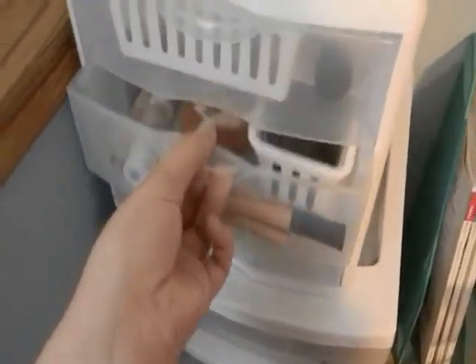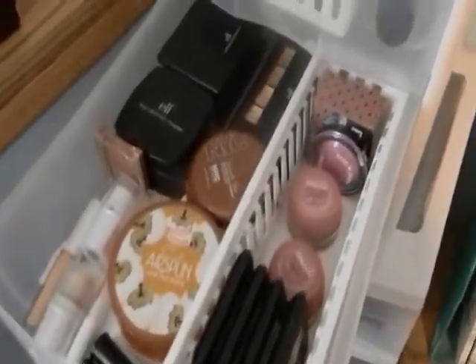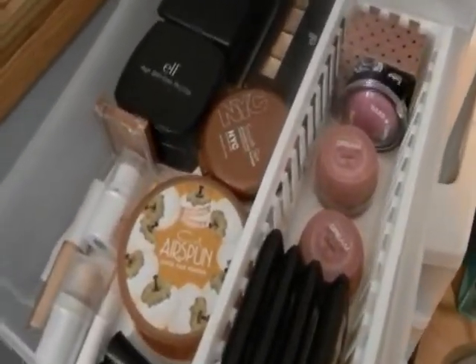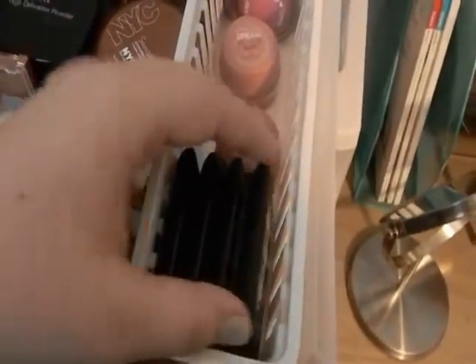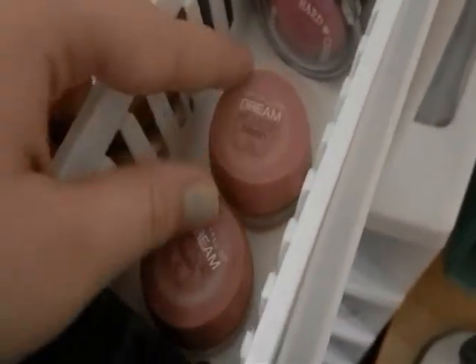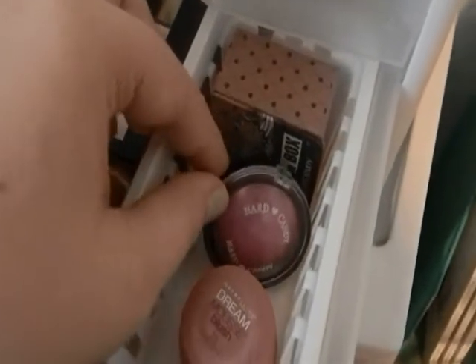This is my second face drawer — bronzers, blushes, powders, and concealers, very random but whatever. Starting with the blushes: all my ELF blushes are right here along with an ELF highlight. Then I have Maybelline Dream Mousse blushes in Soft Plum and Rose Petal — I like those. And Hard Candy blushes — the Big Blush and the Fox in a Box.